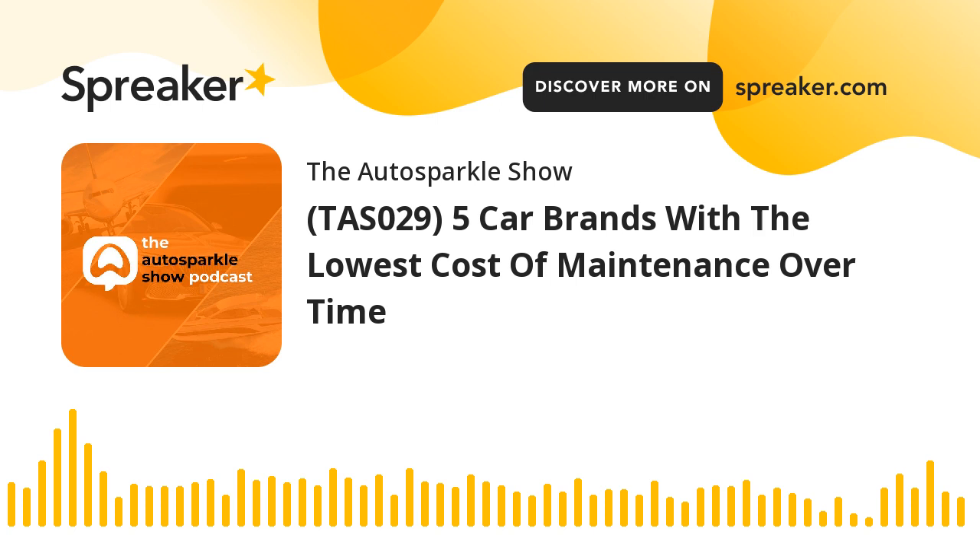Thank you for tuning in — catch you next time. The Auto Sparkle Show is proudly brought to you by Auto Sparkle, Africa's leading automotive detailing brand. Get familiar at www.myautosparkle.com. Auto Sparkle — always wild.